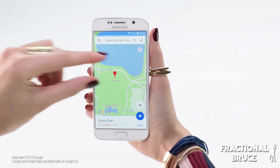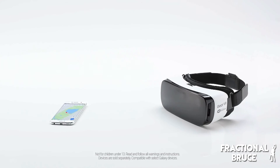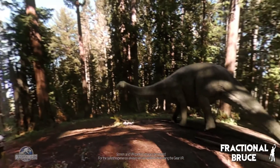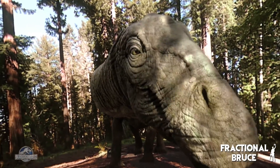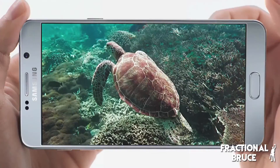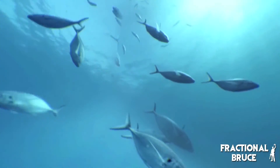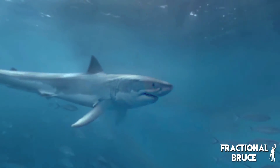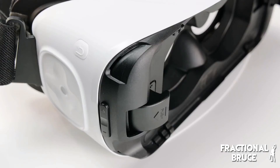Samsung and Oculus VR also released the Gear VR, a partnership product incorporating many of the Oculus Rift's innovations while utilizing a Samsung Galaxy Note 4. The Gear VR was intended to be much more portable and at a lower price point, as opposed to the raw power of the Oculus Rift. While more a Samsung device than an Oculus one, the Gear VR shows the willingness of Oculus VR to partner with large technology companies — a useful insight into how they may develop the Oculus Rift technology and brand in the coming years.